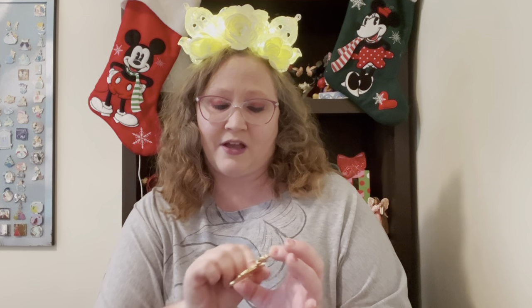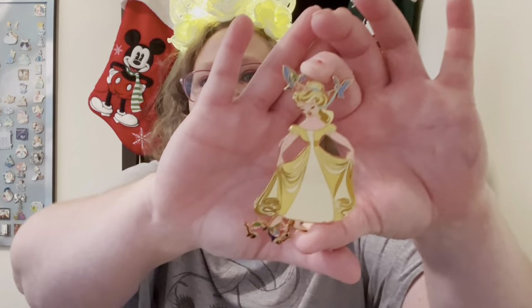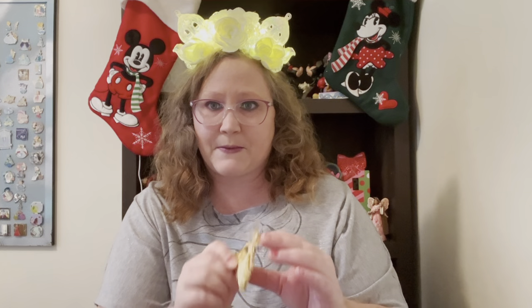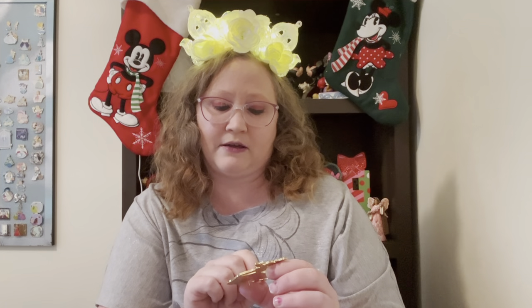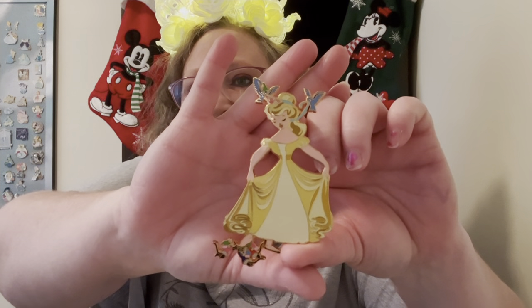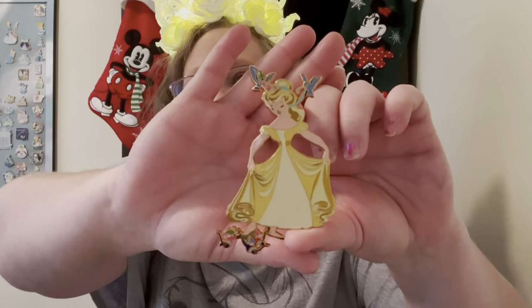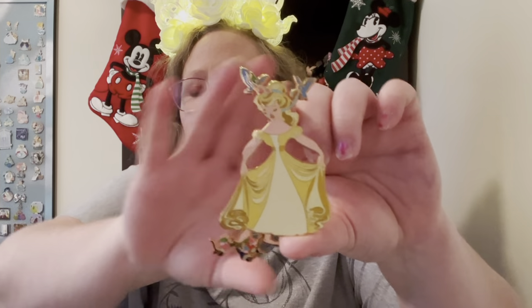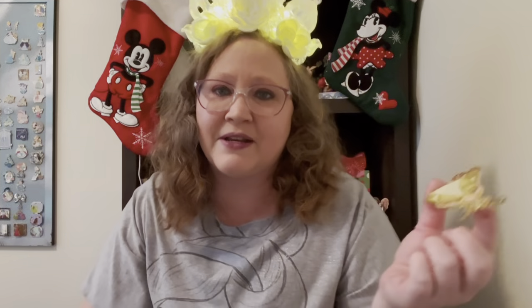Because who doesn't need more Cinderella pins? If you saw the thumbnail, you saw the first pin I'm going to show you. This is a beautiful Cinderella dressed in a yellow dress. It came from a series — I believe it was from a cruise series. There are four pins in this set; this is the only one I've been able to get, and I think it's absolutely gorgeous. It's a different kind of take on the story of Cinderella.